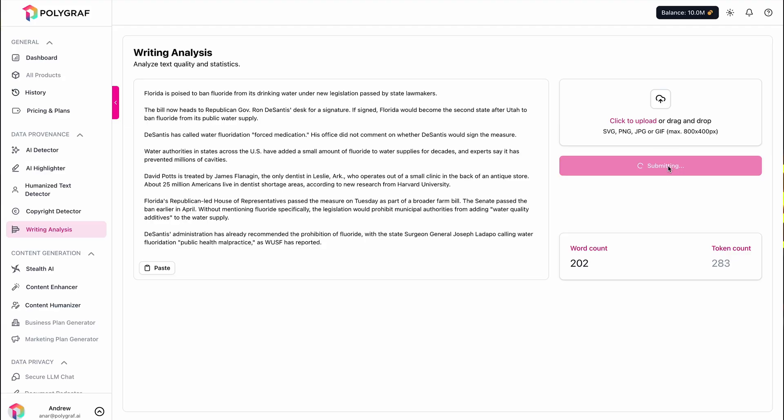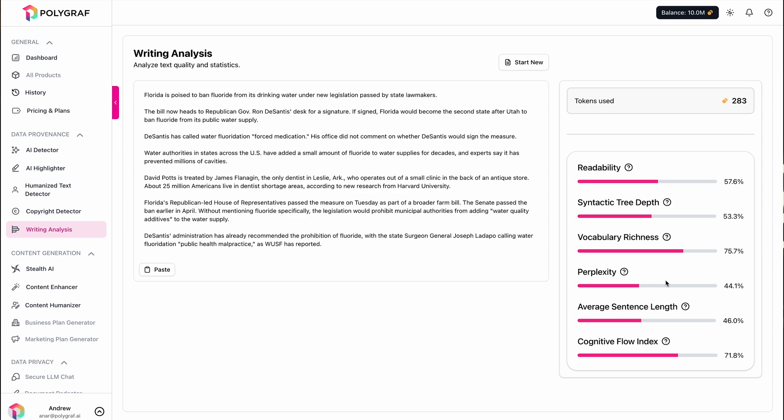You can even evaluate tone, clarity, and grammar issues to improve the overall quality of your writing. It's the easiest way to craft clear and compelling messages for landing pages and marketing campaigns.